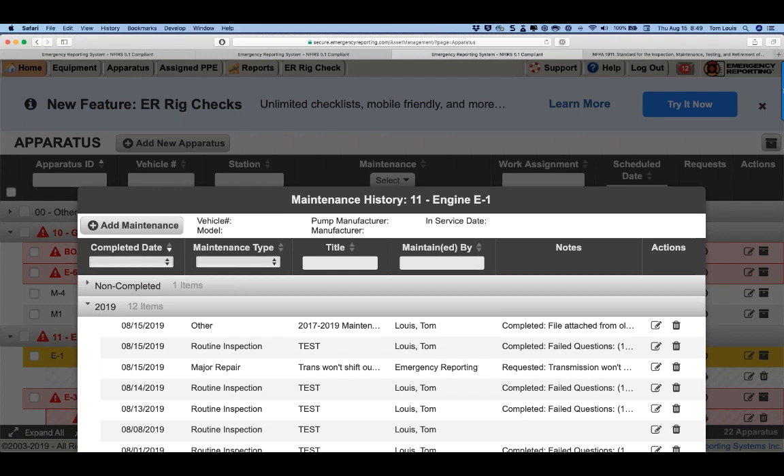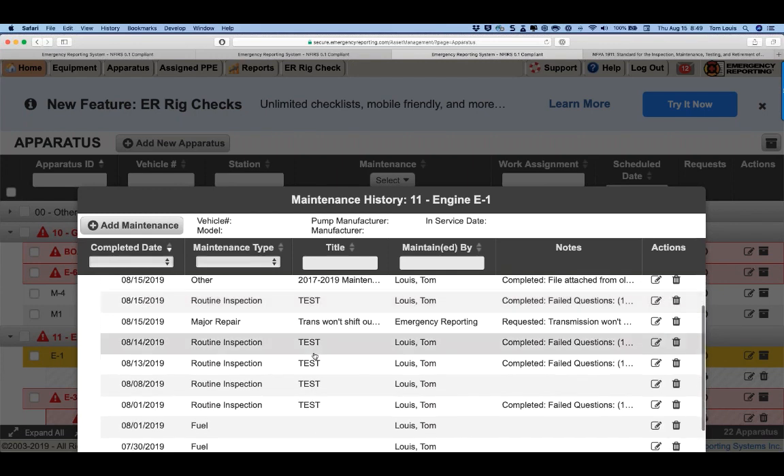David asks: can you import any list for rig checks? The forms have to be created manually, but once at least one is created it can be shared with any other apparatus in your fleet. Byron asks: can rig check drop into maintenance history? Absolutely — right here in maintenance history, you can see the rig check entries listed under the form name that was used.